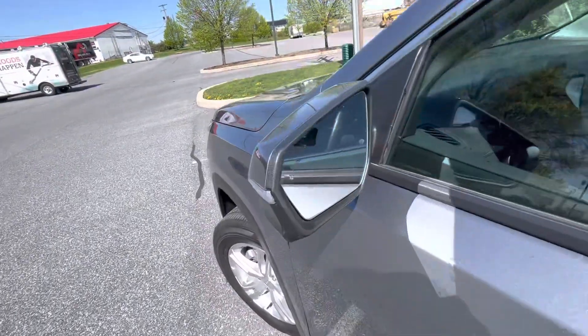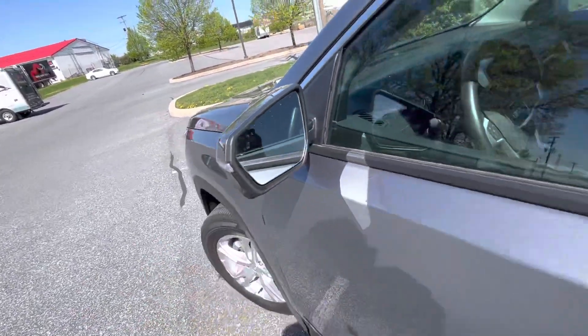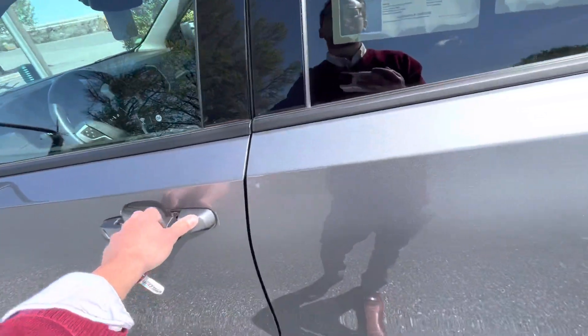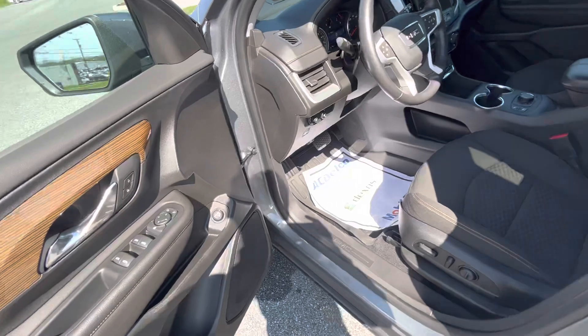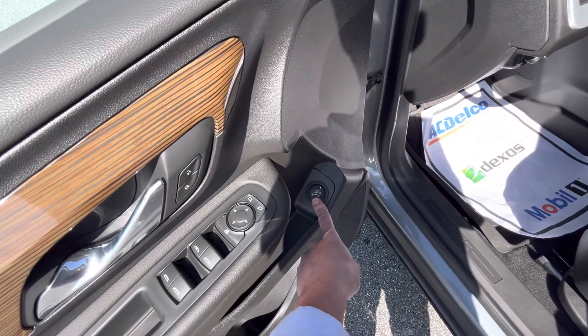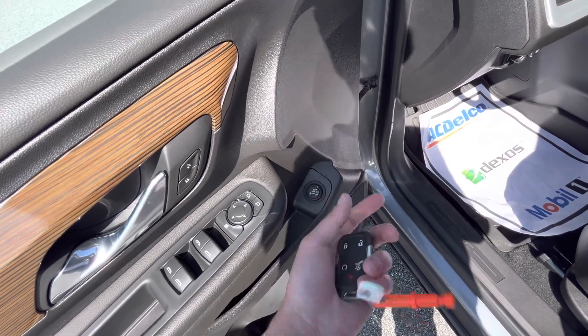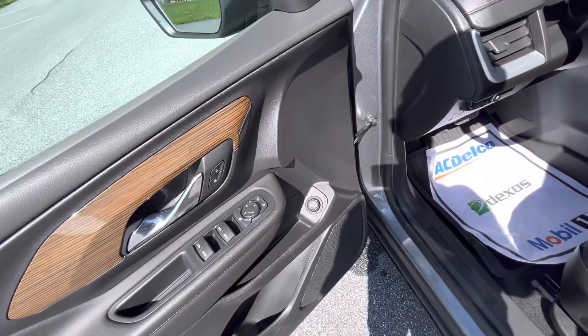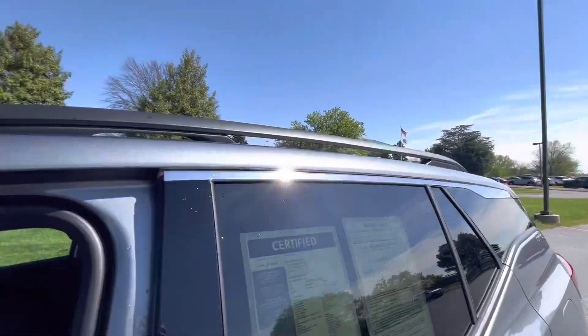Coming to some of the equipment before I hop inside — starting with safety. You have your side blind zone alert right here, which will light up if anyone's back in your corner, letting you know before it's not safe to merge. You also have your programmable liftgate, so you can adjust it to max, three-quarters, or off. So if you're parking in a garage, you can always set it to a lower height so you don't have to worry about it scratching.